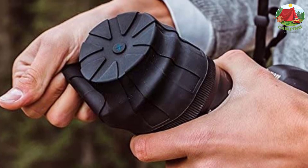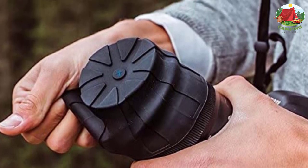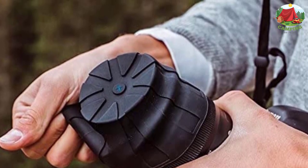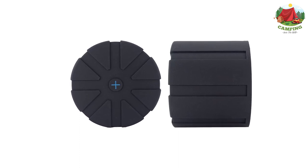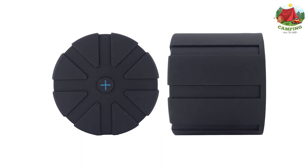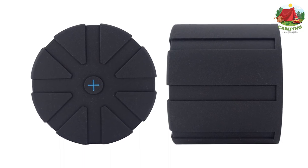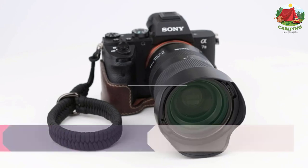Universal lens caps are ideal to have as a backup if you travel with a lot of photography gear. Each cap will keep your lens clean, dry, and protected, so you can travel with your lenses without compromising on the types of photography you'd like to do. The original universal lens cap prevents water, mud, and the finest dust and sand from mucking up your lens.